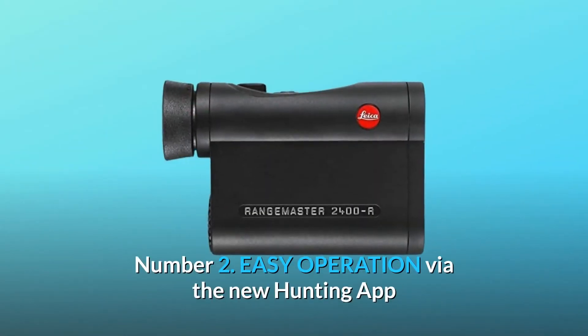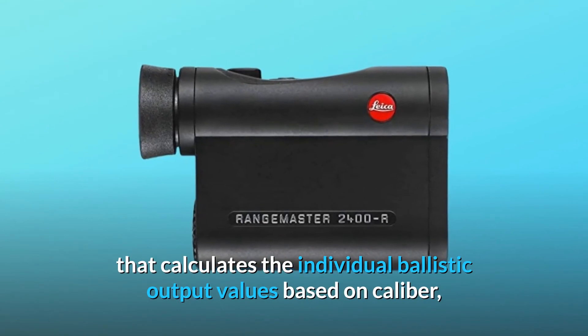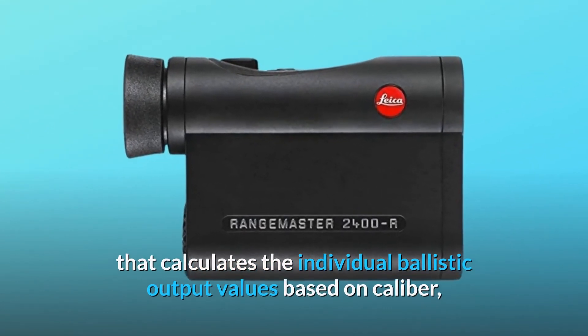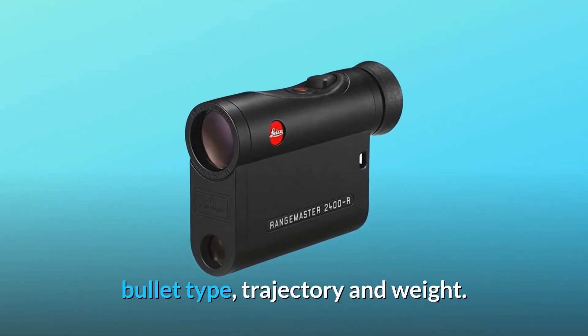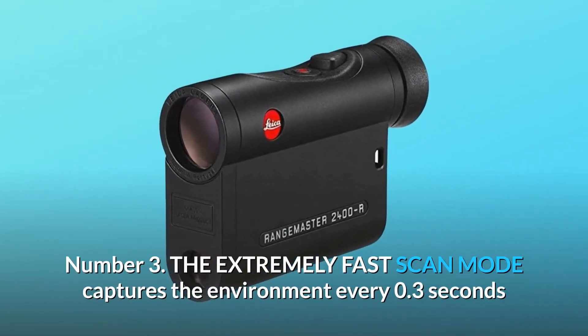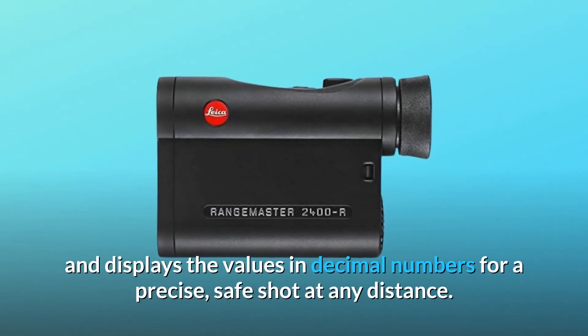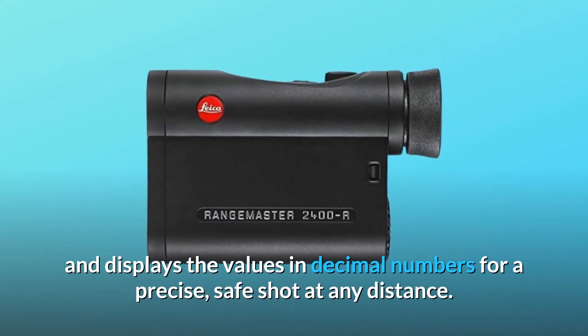Number 2: easy operation via the new hunting app that calculates the individual ballistic output values based on caliber, bullet type, trajectory, and weight. Number 3: the extremely fast scan mode captures the environment every 0.3 seconds and displays the values in decimal numbers for a precise, safe shot at any distance.